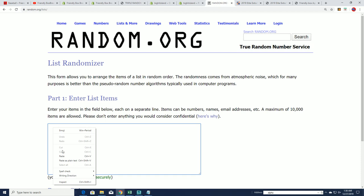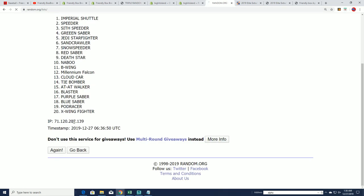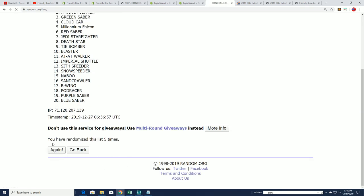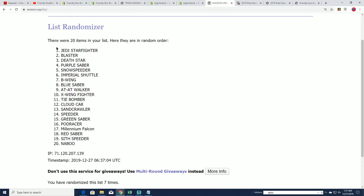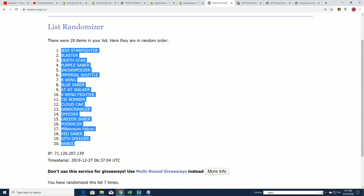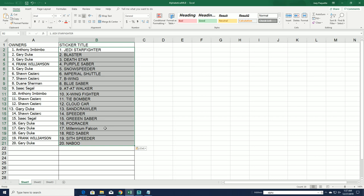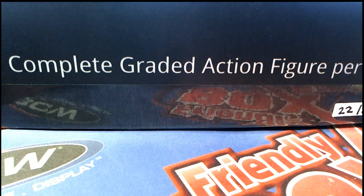Here we go, seven times. Lucky number seven. All right, so now everybody's getting matched up with theirs. Okay, good luck — let's see what happens; you've got your sticker title.